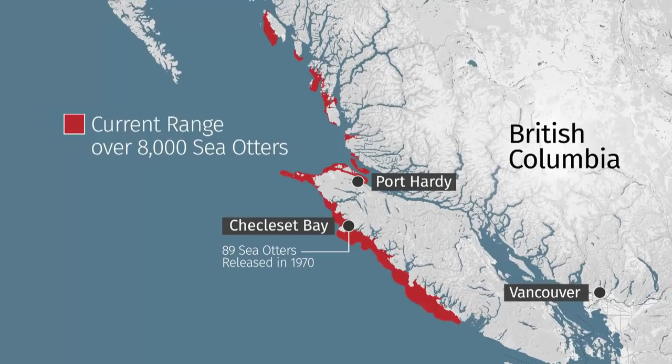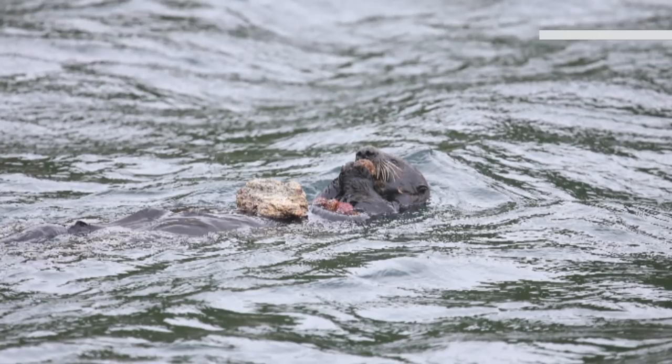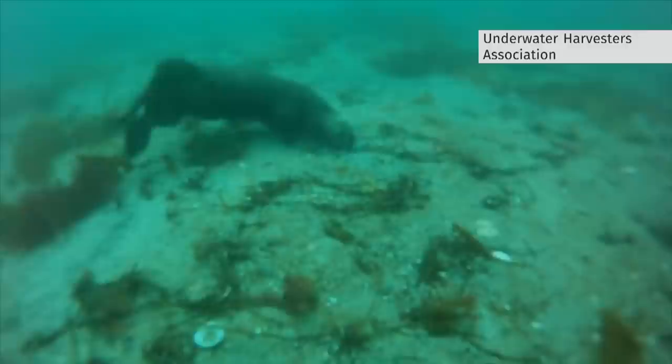Sea otters are unusual just because they have such a huge appetite, and the change is so immediate and so direct — it's night and day. Vancouver Island University Professor Emeritus Jane Watson has been studying sea otters for more than 30 years and was one of the first to document their profound impact. No one was expecting it. When sea otters were reintroduced, no one knew that they were going to change ecosystems.